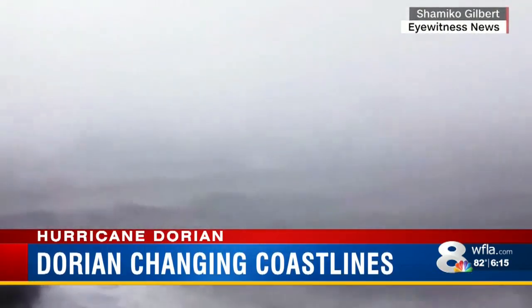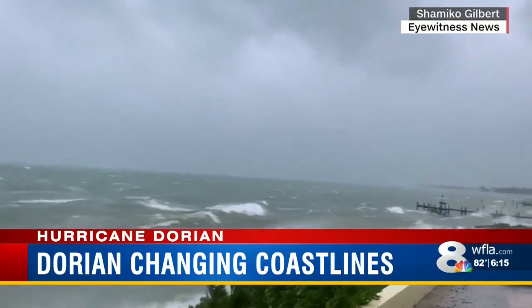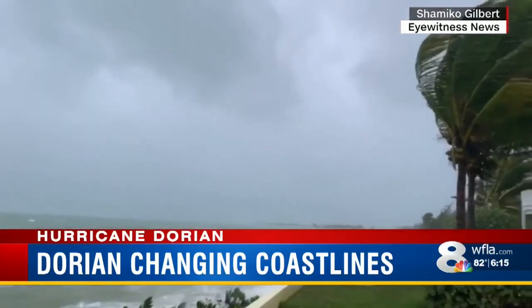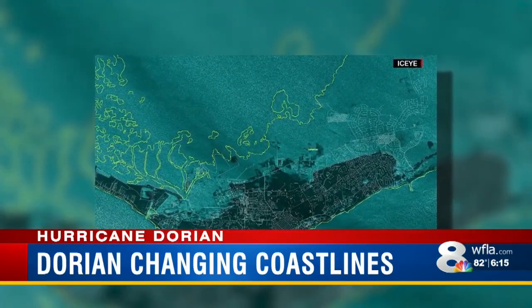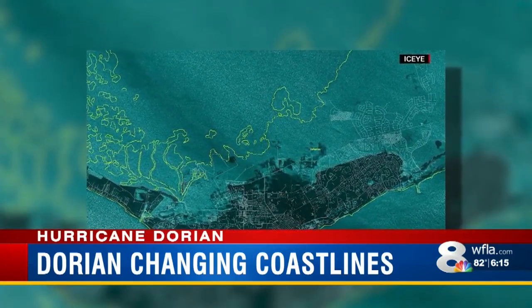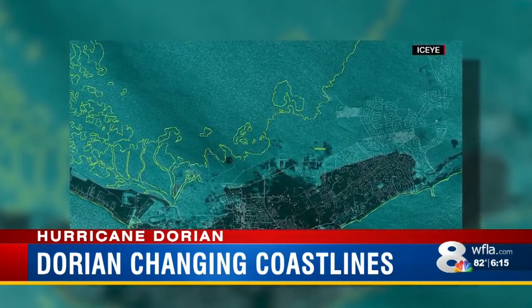It's the storm surge that's the killer. Dorian is one of the most powerful Atlantic storms on record. Its high winds and surging water flooded neighborhoods and killed at least five in the Bahamas. Tonight, this satellite image from a Finnish company is going viral, showing part of the island flooded during the storm surge Monday. Dr. Albert Hine is a geological oceanographer who has studied the Bahamian Islands, and says they are dangerous because they are topographically low.